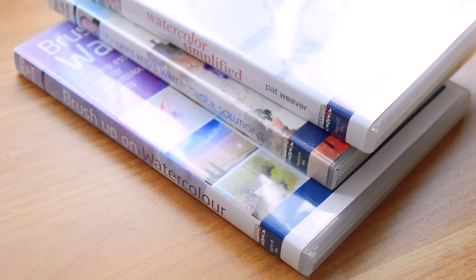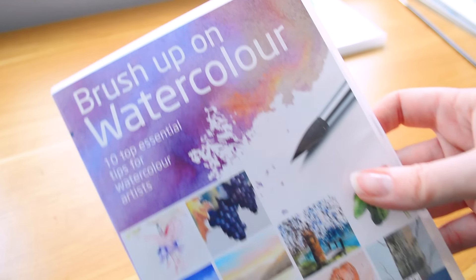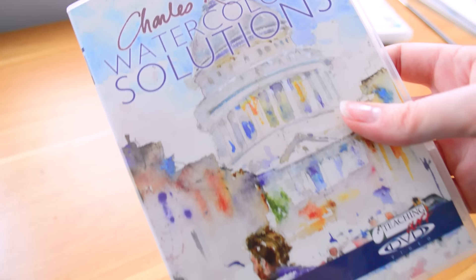Just like last time, there are some DVDs. I don't use DVDs — I love YouTube and Skillshare for learning. But if you're interested, let me know and I'll get you a postage quote. We've got Watercolour Simplified with Pat Weaver, Brush Up on Watercolour, 10 Top Essential Tips for Watercolour Artists, and Charles Reid's Watercolour Solutions. I won't expect money for these — just let me know if you'd like them.